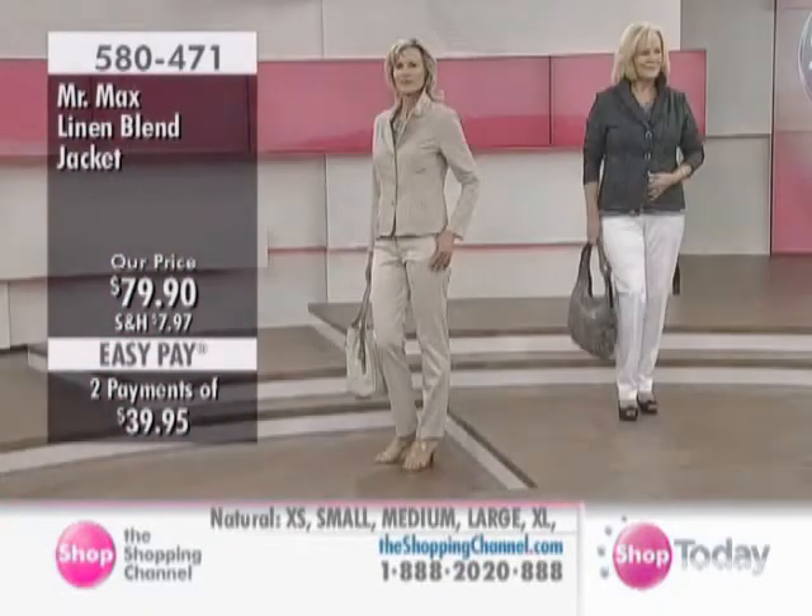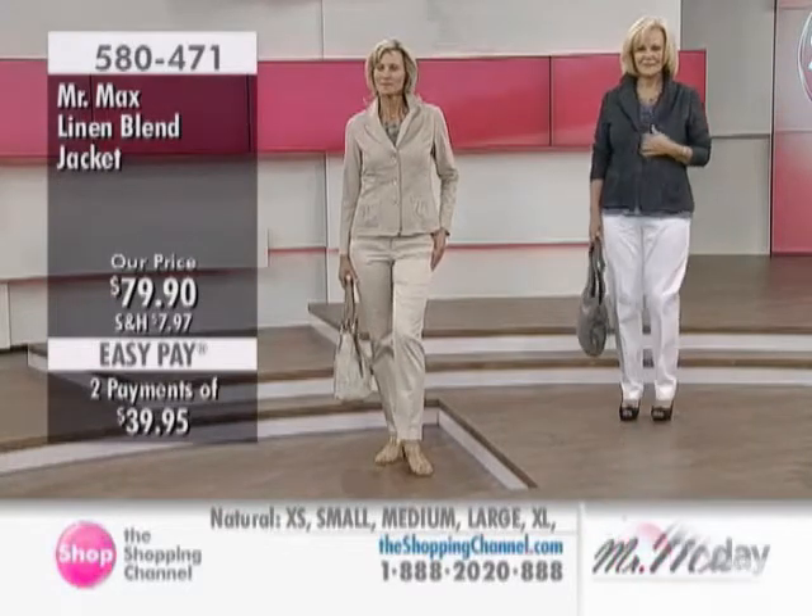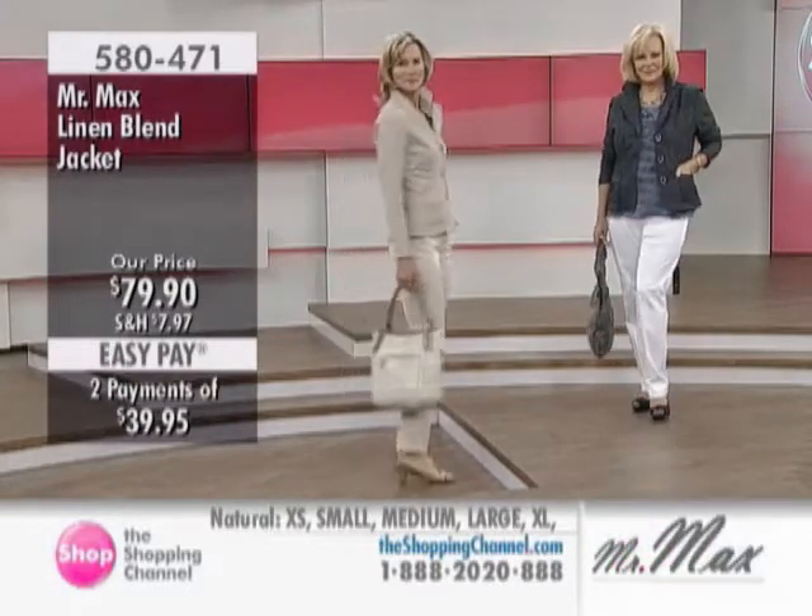Now, this jacket that I'm wearing is about 10 years old. That's interesting. So this is a look that does not date. Exactly — it doesn't date at all.